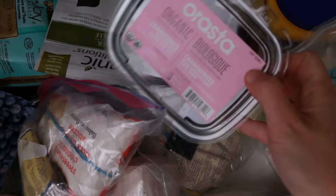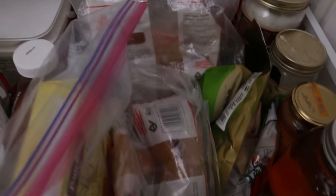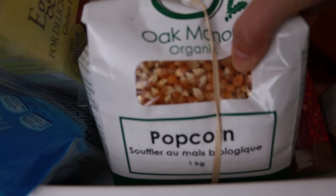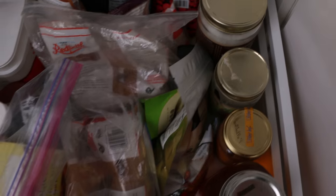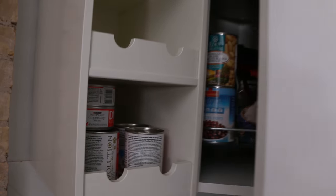Cranberries. This drawer's got baking things mostly — sugars, egg replacer, organic popcorn. Gotta have that. This is my deep fryer oil that I use until it gets too dirty. Coconut oil back here, tahini.